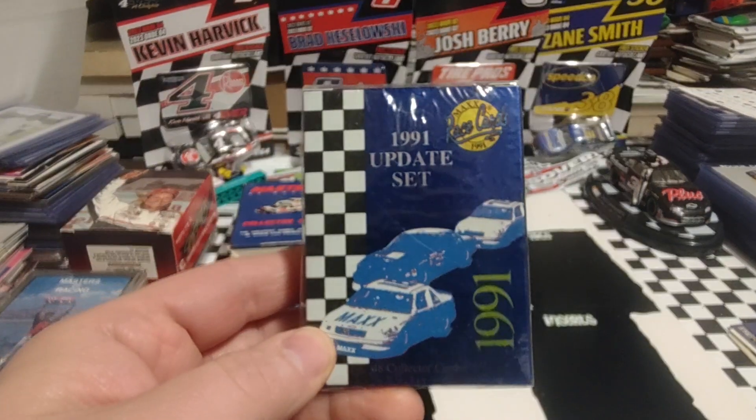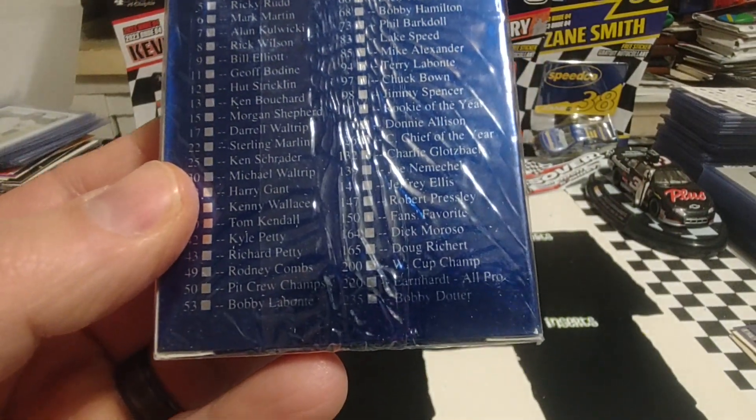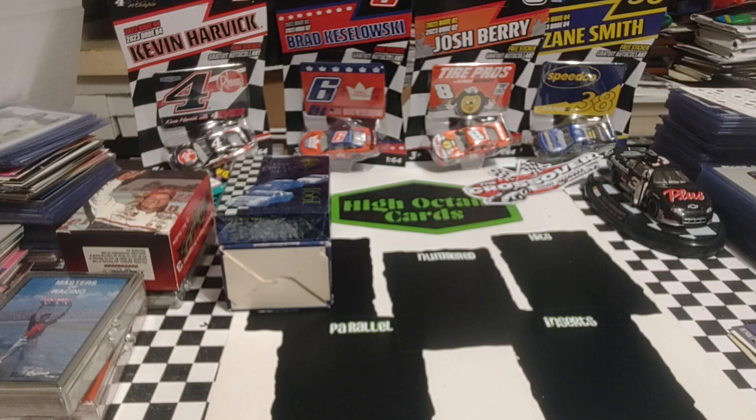We have a 1991 Max update set. This was correcting different cards from the 1991 base set — whether correcting them or updating the driver's photo for a team they were no longer driving for to the team they had switched to.